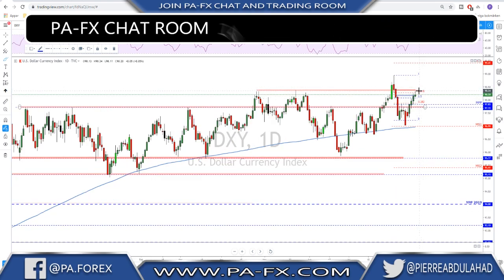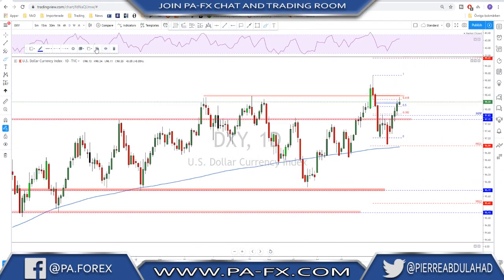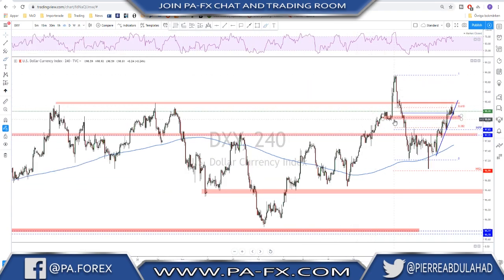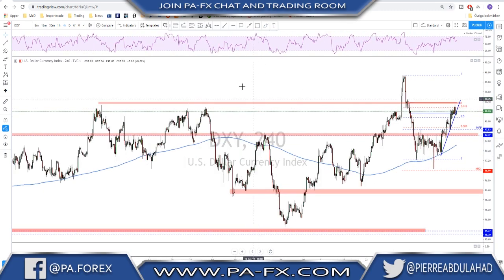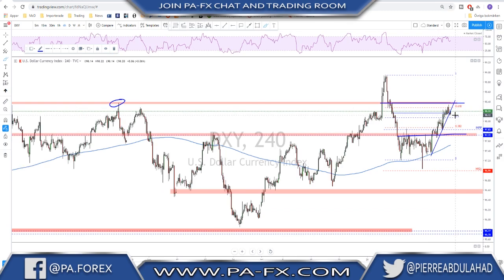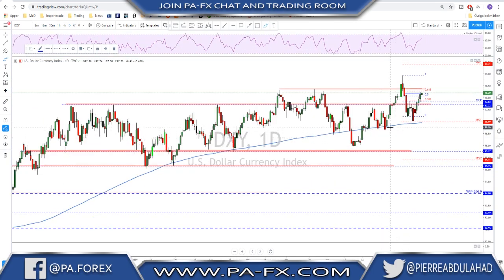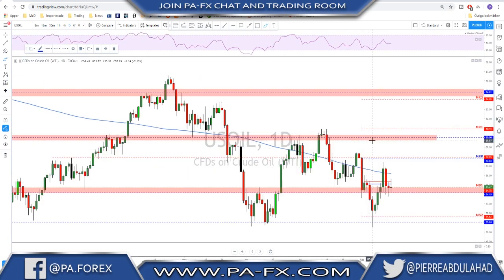We reached the 61.8% Fibonacci retracement and we are about to test another key level of resistance up here. On the four-hour time frame, the key areas to keep an eye on are this high here and this level down here. There is a possibility the Dixie goes sideways between these, or in case of a strong break above the previous high, then test the extreme high up here. Still a bullish market — on the daily we're trading above the 200 moving average and above the monthly pivot point.